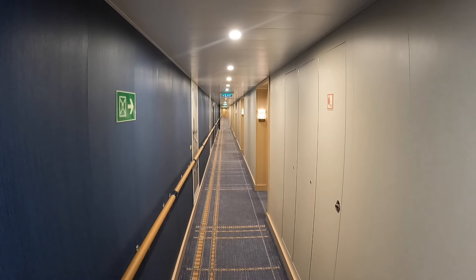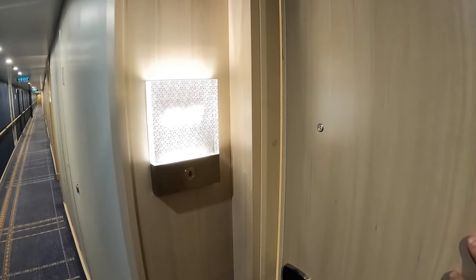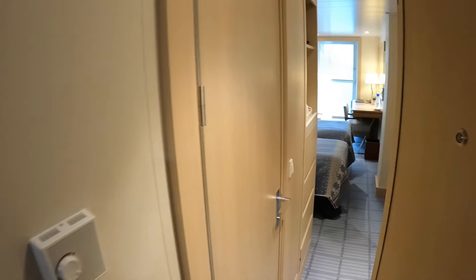Hey everybody, John here. Thanks for checking out this new video for In the Loop Travel. I'm sailing on Viking Venus this time and this is going to be your cabin tour. I'm staying in cabin number 4047. It is on the starboard side, about midship. It's a balcony cabin. Let me show you around, starting right here in the hallway — this is the entryway and we'll work our way through the cabin together.